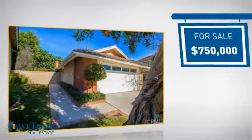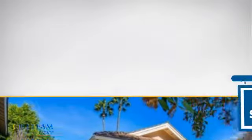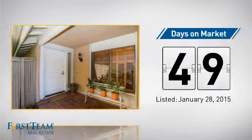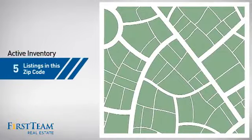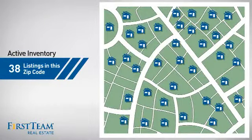Currently listed at just under $800,000, it's been on the market since January. Wondering how it stacks up against the competition? There are now just under 40 homes on the market within this zip code.